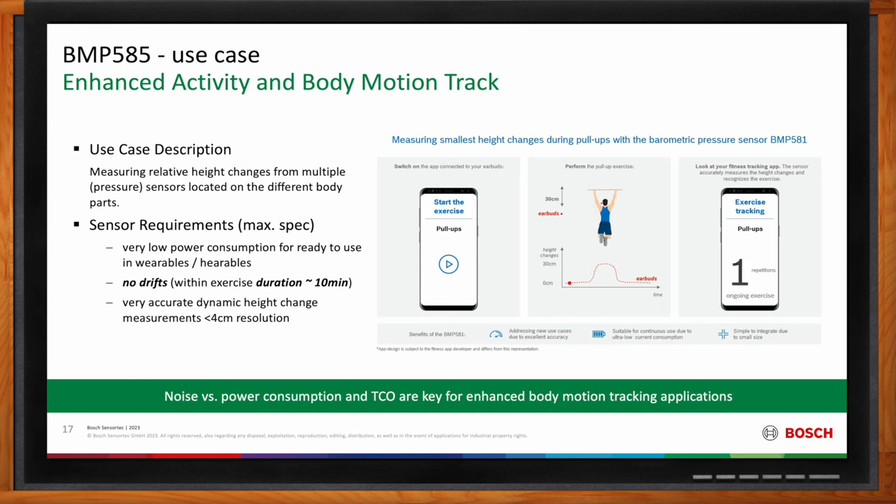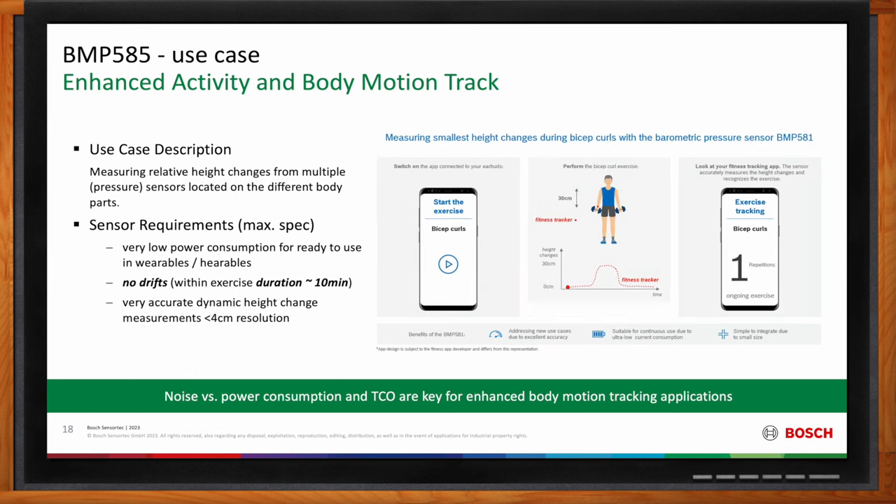For other sports activities, you may use a smartwatch to count activities during sports. Measuring relative height at centimeter resolution is only possible with the high accuracy of the BMP585. It is the right sensor for enhanced activity and body motion tracking, enabling use cases that were previously impossible.